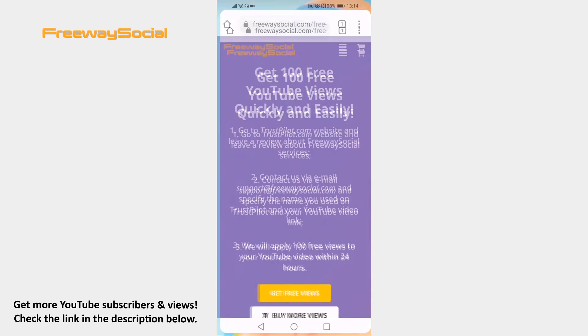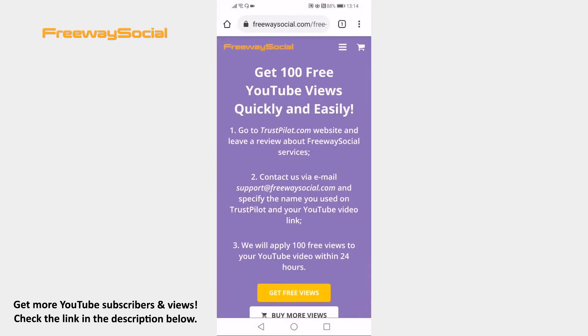Open up FreewaySocial.com free YouTube views page. You should find the link to this page in the video description. FreewaySocial will grow your video by 100 views if you leave a review about their services on Trustpilot.